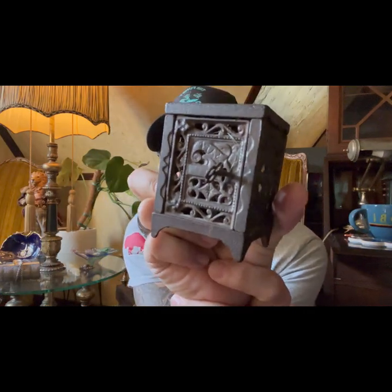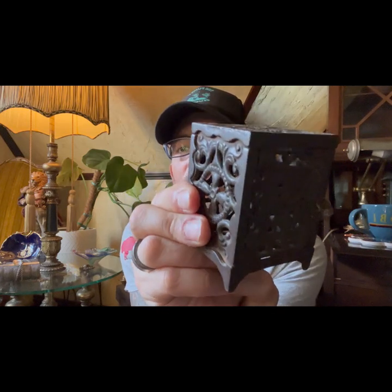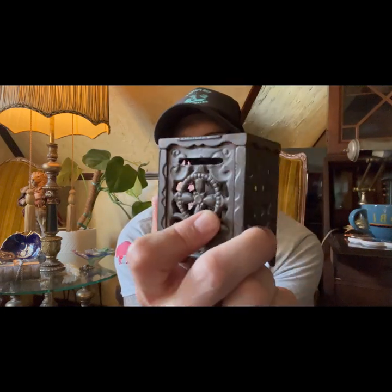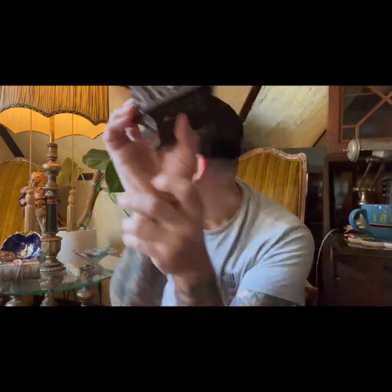It says 'safe' right on there — that's pretty awesome. Key works, keys with it. The ornamentation on here is great. Oh wait — it's a piggy bank. I'm an idiot. It's a piggy bank. That makes sense. Still really cool.